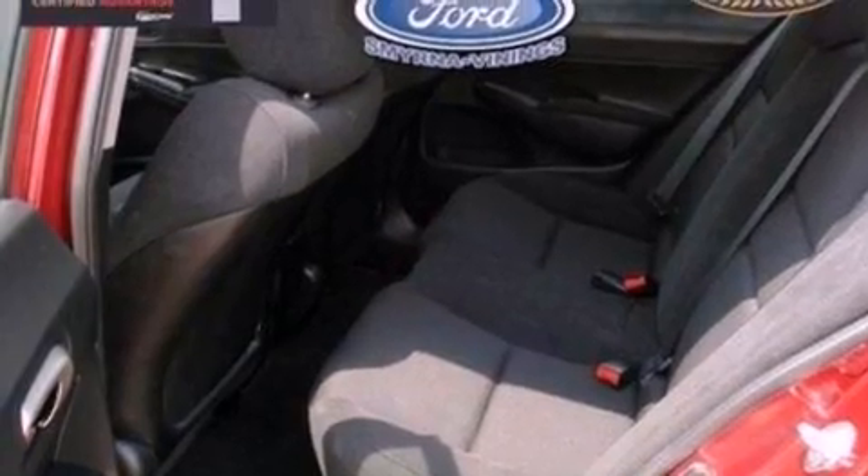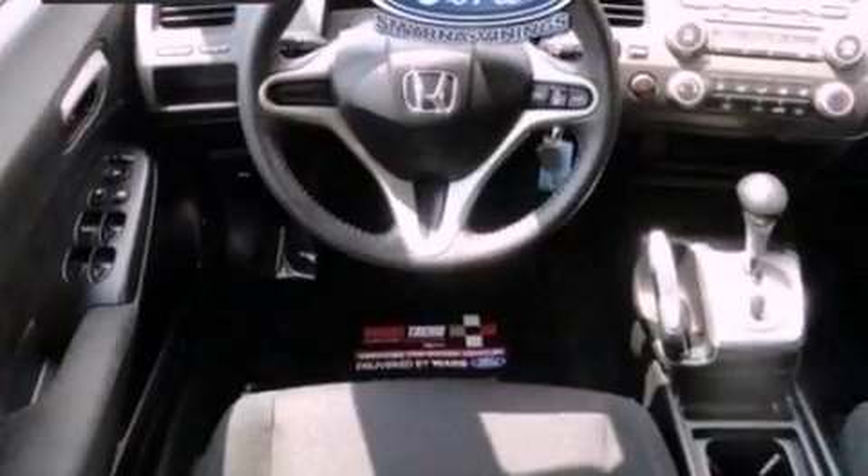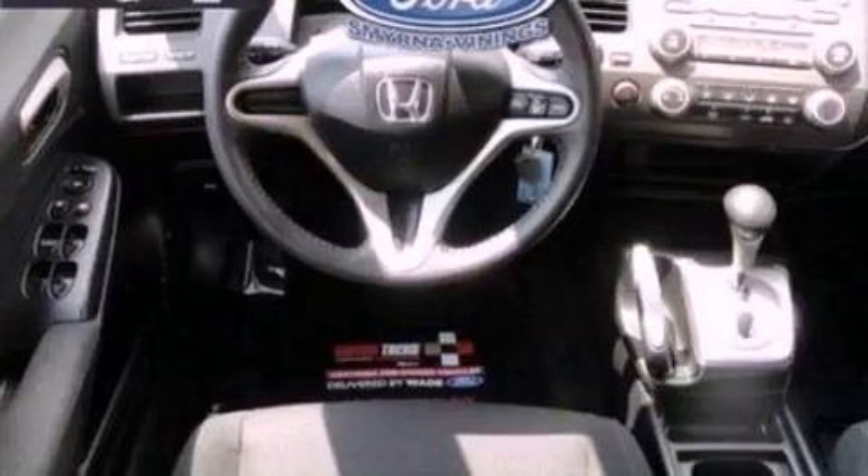All of the following features are included: aluminum wheels, a low tire pressure indicator, cruise control, and a CD player.